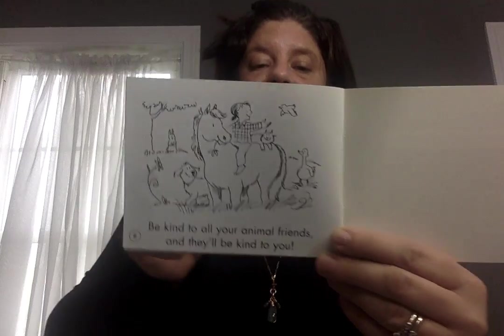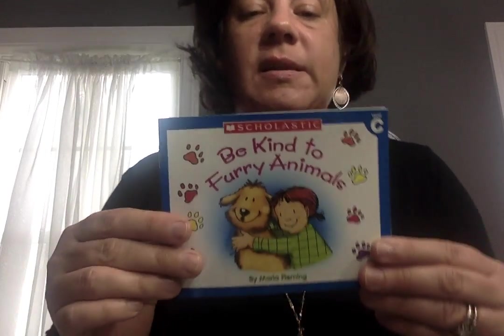I want you to practice this later. This is a level C — this is where you should be reading. So I want you to point to those words and sound them out.